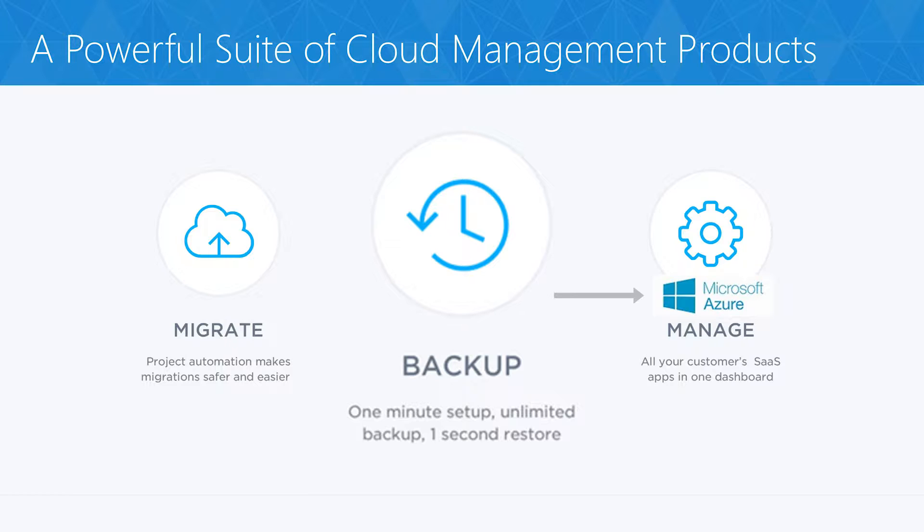Office 365 inherently includes geo-redundancy in Microsoft Global Data Centers to protect against data loss related to a data center event, but deleted items in Office 365 will be permanently removed after 14 days. Office 365 SKUs with legal hold are more expensive and require expertise to manage and restore. When data is recovered, it's often unstructured — it can take as much as six engineer hours to recover a single file.